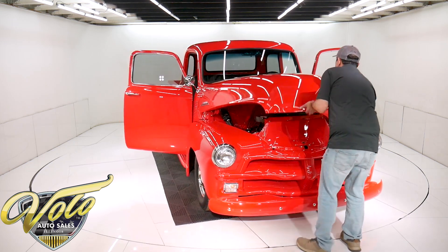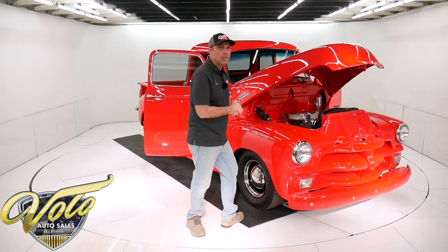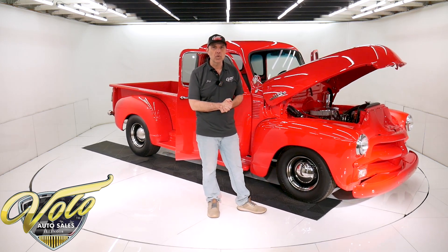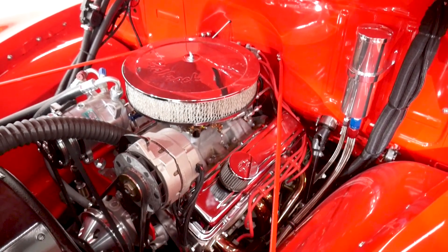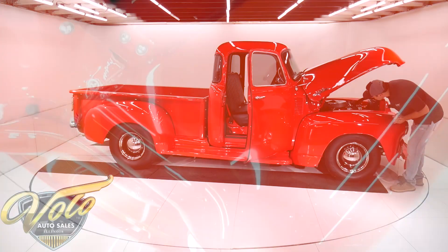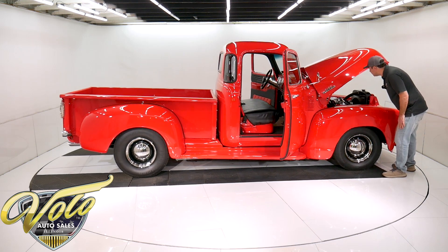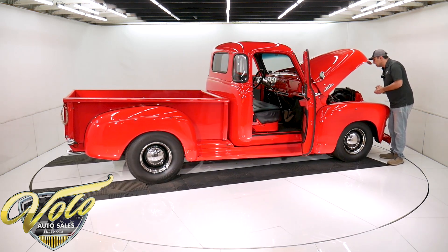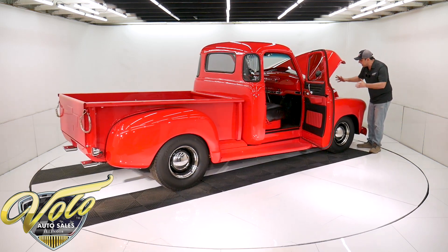This is from Blueprint Motors — it's a 383 stroker crate motor, 438 horsepower and about 460 pounds of torque. We actually have the dyno sheets and the paperwork on the motor. It's got roller valve train, aluminum heads, high rise aluminum intake with a dual feed Holly. It looks like an MSD ignition system. Beautiful. It's got block hugger headers, Vintage Air, all aluminum pulleys. Everything's new in here.